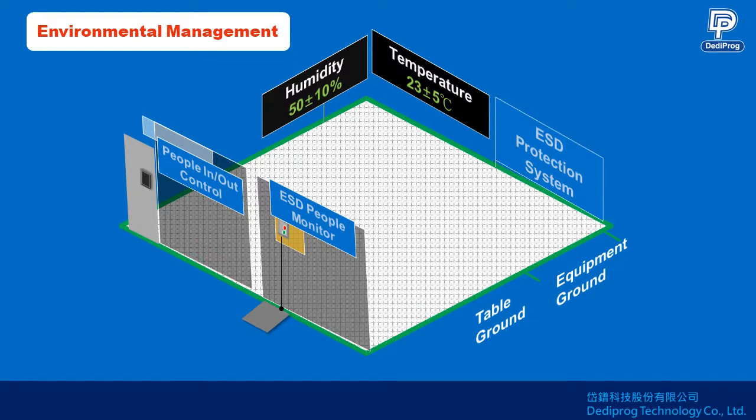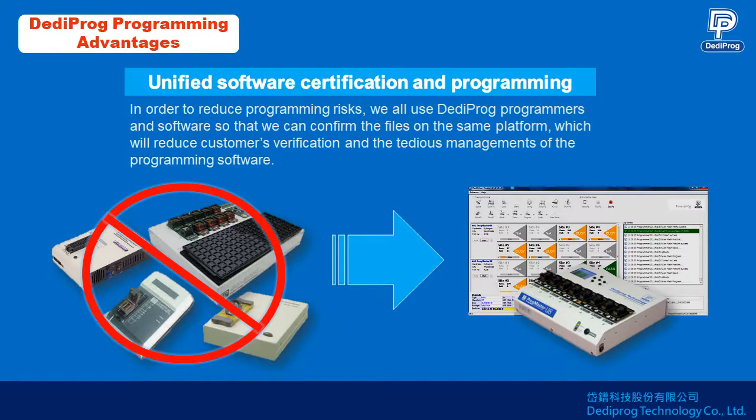As shown on the screen, the working environment adopts ESD anti-static facilities and keeps the temperature at 23 plus or minus 5 degrees Celsius and humidity at 50 plus or minus 10 percent, and has monitors at the doors. In order to reduce programming risks, we all use DediProg programmers and software.